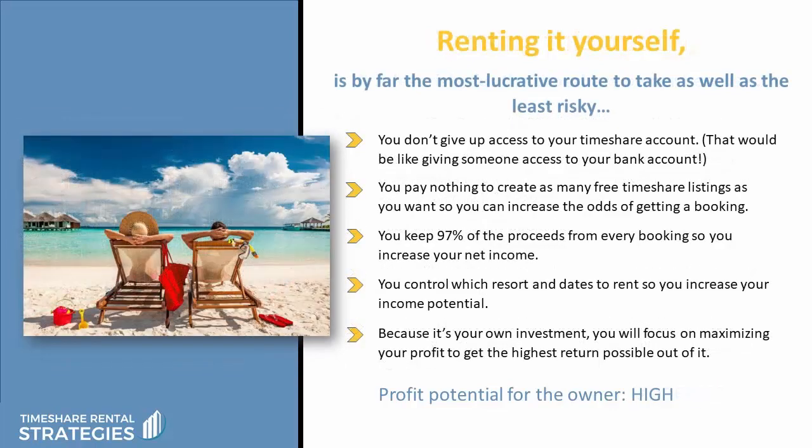Then, of course, you can always rent it yourself. In fact, renting it yourself is by far the most lucrative route to take as well as the least risky, because you don't give up access to your timeshare account — that would be like giving someone access to your bank account. And you pay nothing to create as many free timeshare listings on the internet as you want to, so you can increase the odds of getting a booking. Plus, you keep 97% of the proceeds from every booking, so you increase your net income. And because you control which resort and dates to rent, you increase your income potential exponentially.